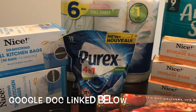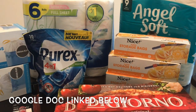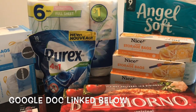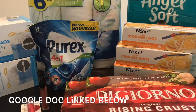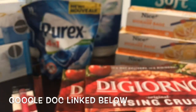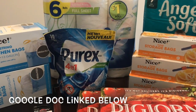Hey guys, here are the items I picked up at Walgreens. I did not have the percentage off coupon; however, I did have two $8 register rewards that I used. After doing the first transaction, I got a 20% off any $10 purchase coupon, which I used in my second transaction. Let me go over everything and then show you the receipts.